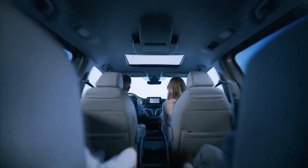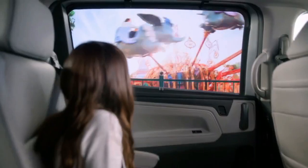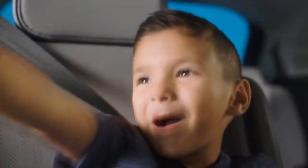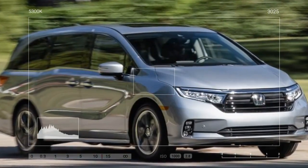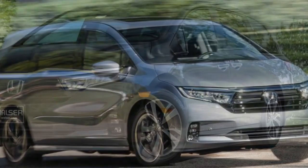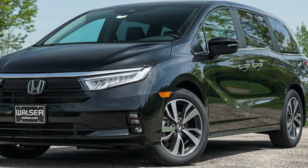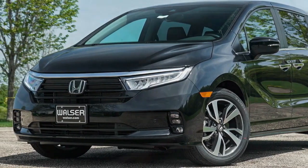Every Odyssey comes equipped with Honda Sensing, a suite of driver assistance features that includes automatic emergency braking, lane departure warning, and adaptive cruise control. Family-friendly features include a built-in vacuum cleaner, a rear entertainment system, and a cabin intercom system.